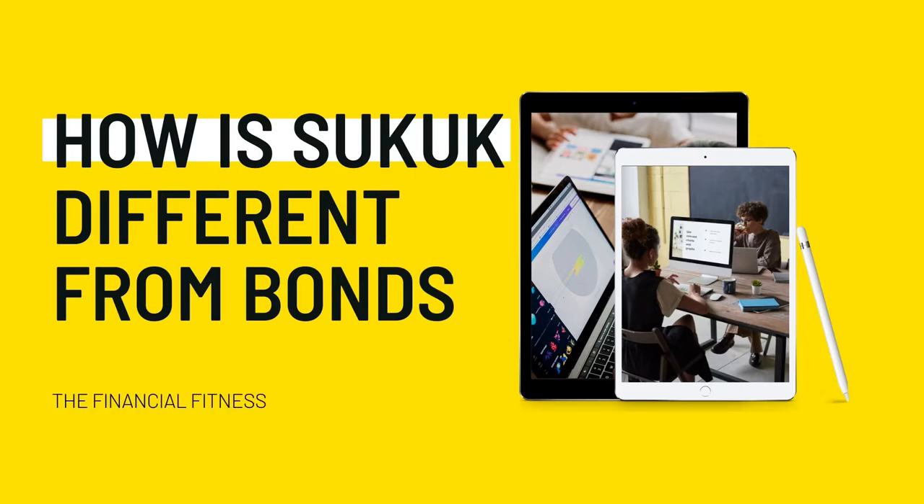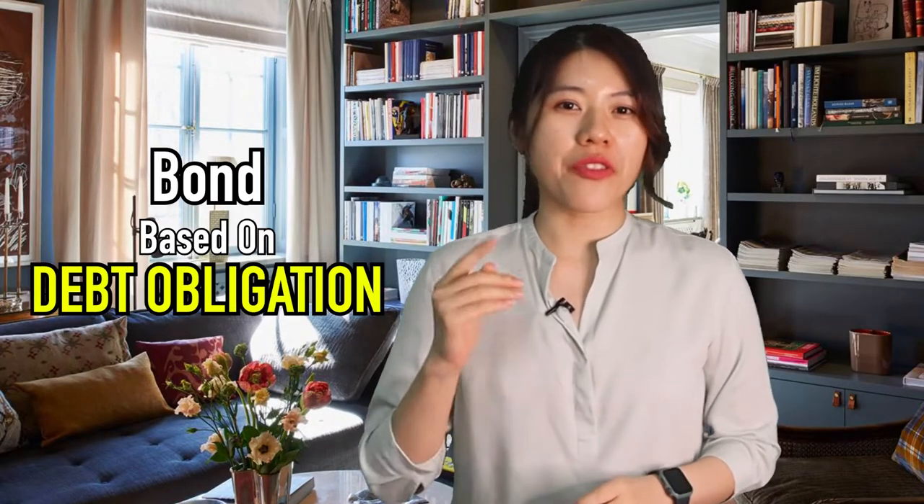Number 3: how is Sukuk different from bonds? Sukuk and bonds are both quite similar, as both pay out a regular dividend according to the contract or certificate stated. However, bonds are based on debt obligation. By buying a bond, you are loaning your money to the bond issuer to raise capital for their projects or businesses, and in return the issuer will pay you interest.